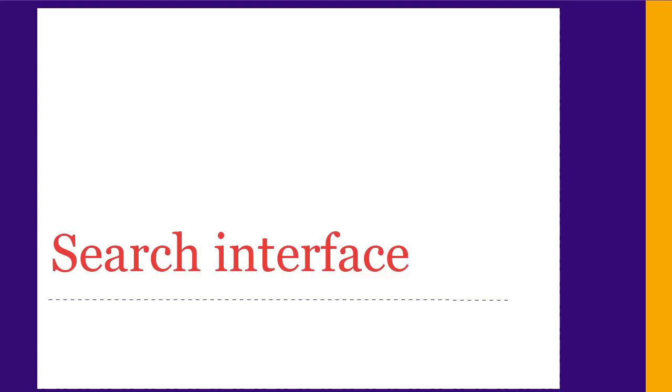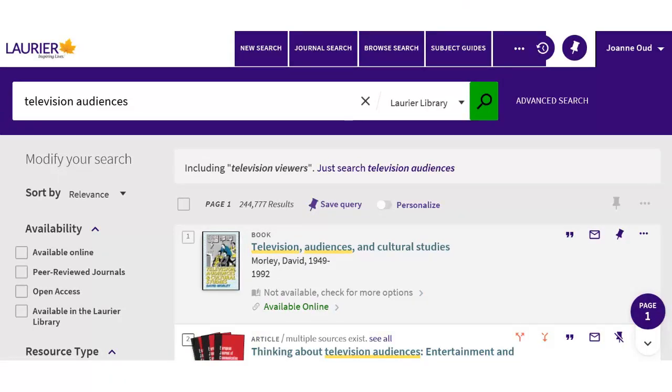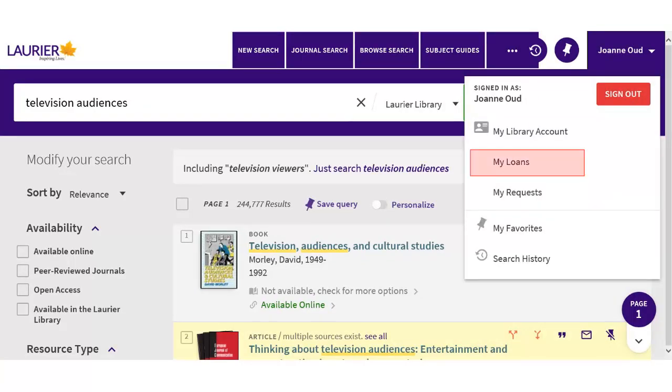There are also some key differences from Primo in the Omni search interface. You'll see some tabs at the top that link to other library webpages and Omni search options — see more options by clicking on the three dots. When you're signed in, your name appears at the top; click on it to show the account menu. From here you can renew books, check the status of your requests, and view favorites.